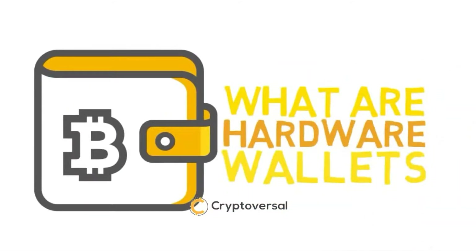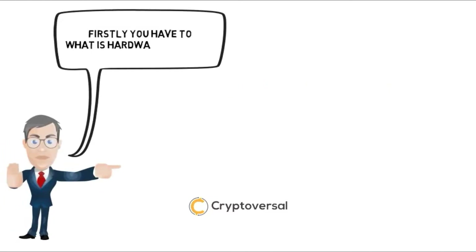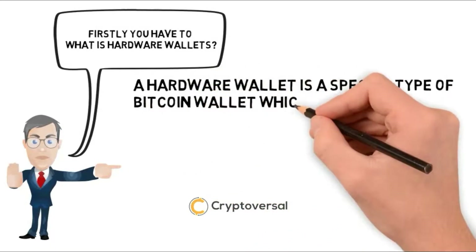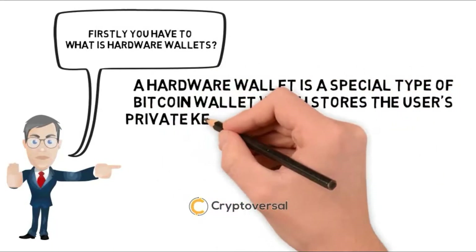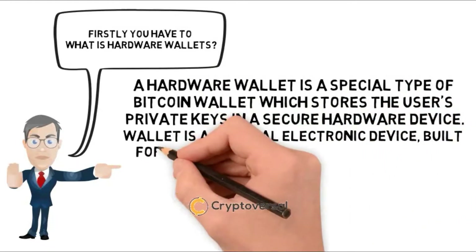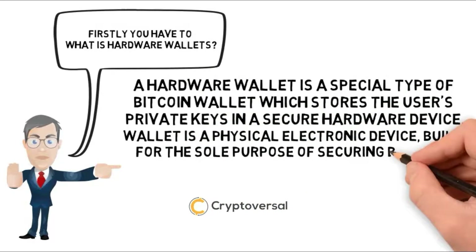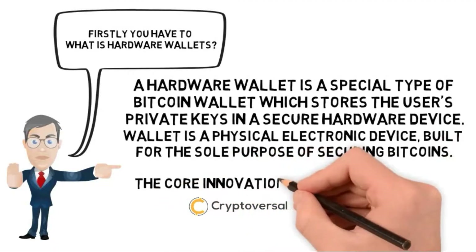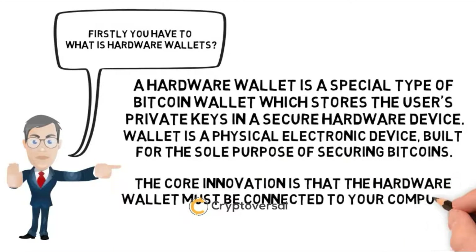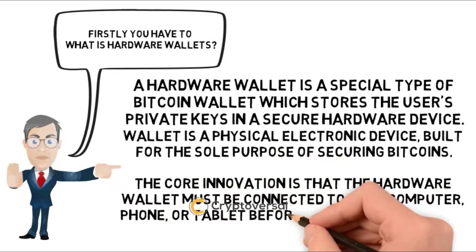What are hardware wallets? You have to know what are hardware wallets. A hardware wallet is a special type of Bitcoin wallet which stores the user's private keys in a secure hardware device. The wallet is a physical electronic device built for the sole purpose of securing Bitcoins. The core innovation is that the hardware wallet must be connected to your computer, phone or tablet before Bitcoins may be spent.